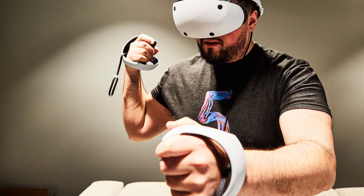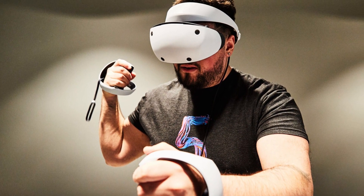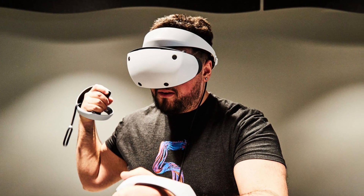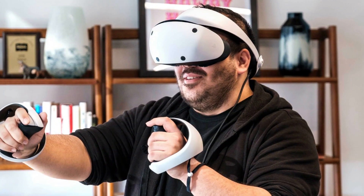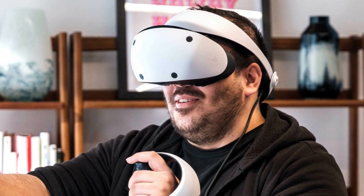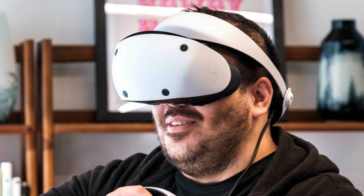Featuring state-of-the-art Sense technology, this VR headset brings your gaming world to life like never before. With built-in eye tracking, headset feedback, and immersive 3D audio, you'll feel fully immersed in every virtual adventure. The highly intuitive controls — including haptic feedback, adaptive triggers, and finger touch detection — give you precise control over your gaming experience.